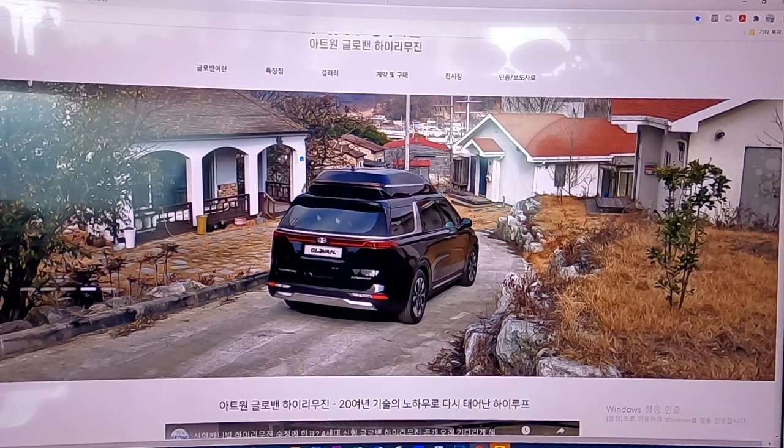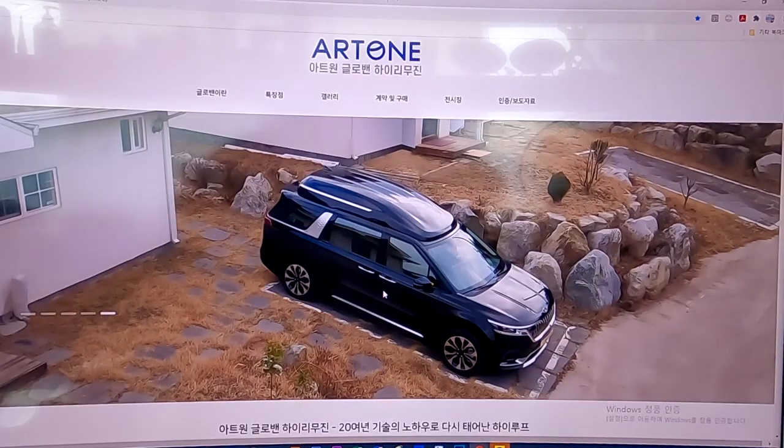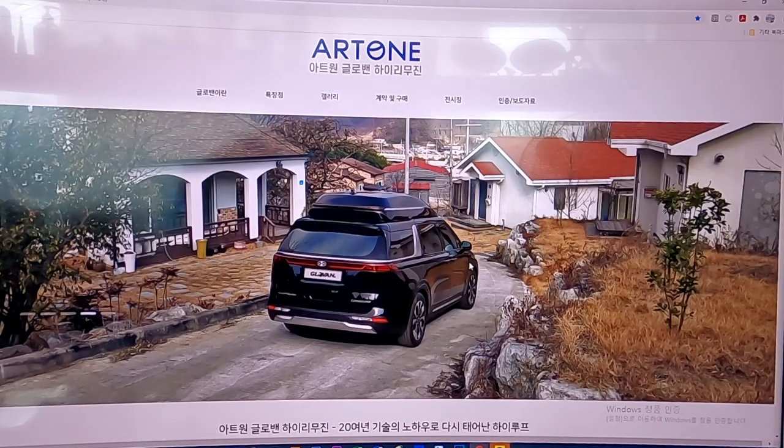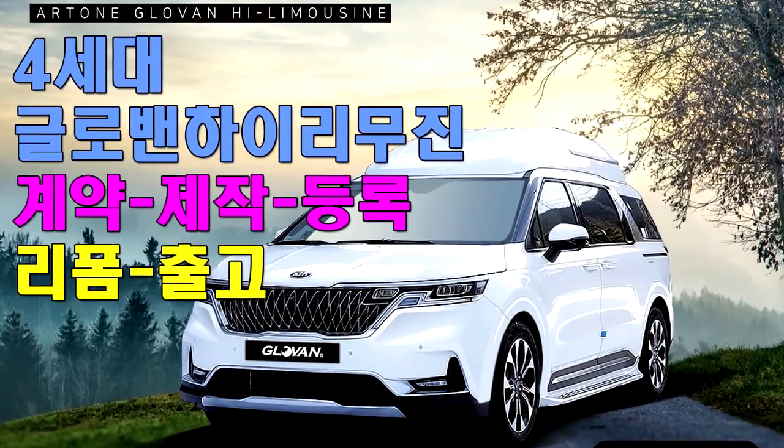안녕하세요. 미즈벤 전문기업 아트원입니다. 오늘은 즐거운 토요일, 아트원 글로벤 하이리무진 차량이 출고되는 날인데요. 출고 영상에 앞서서 어떻게 계약을 하고 출고하는지를 간단히 살펴보겠습니다.